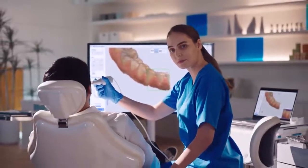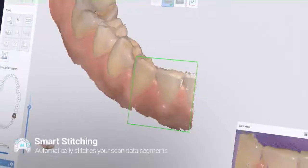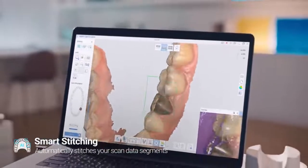Lost your scan path? No problem. Just start scanning anywhere with smart stitching. Regardless of the sequence, it'll put them all together.